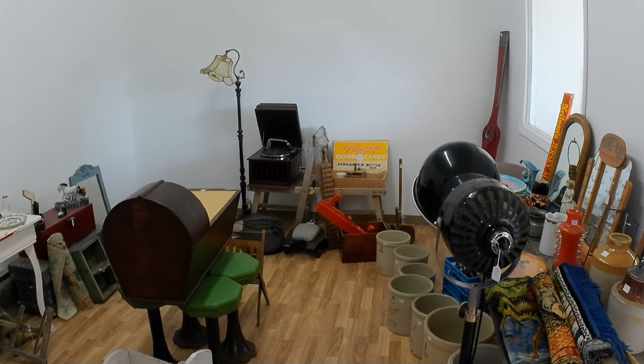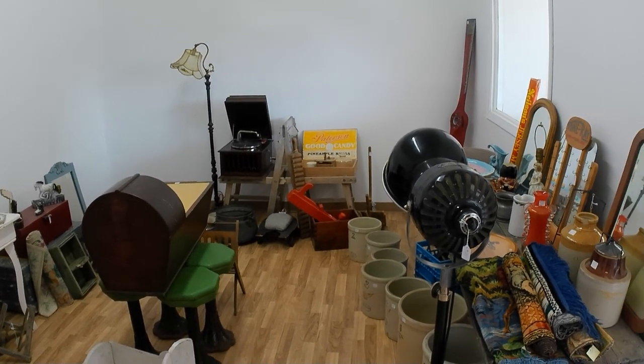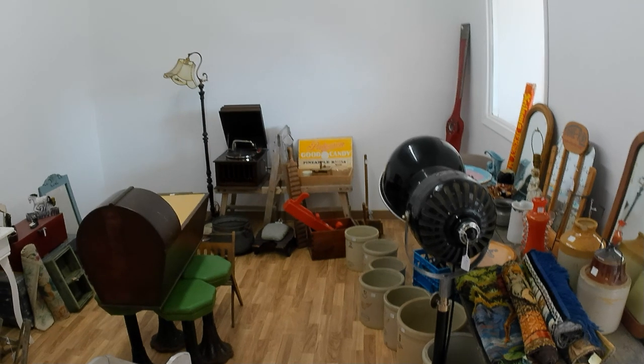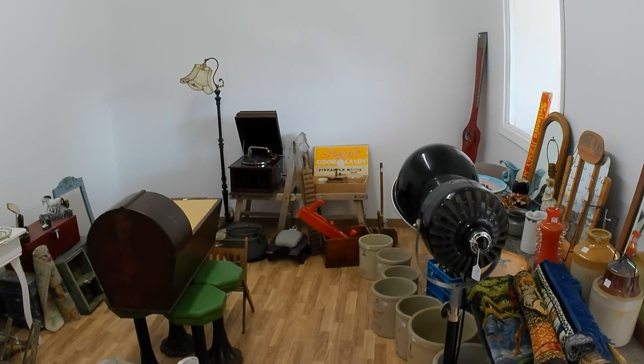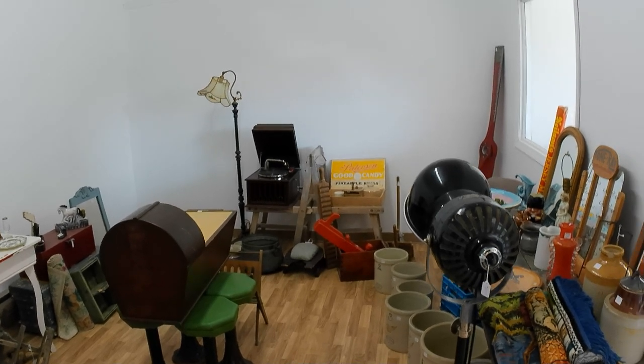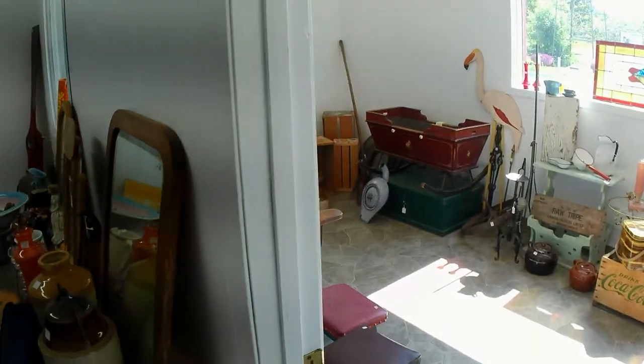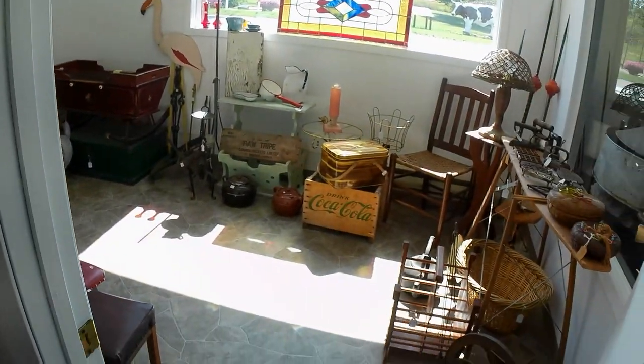I have a couch and chair coming in — a 1950s vinyl, sort of waiting-room-style couch and chair that I sold to a customer quite some time ago. Now they've changed their decor and are wanting to sell it again, so I'm picking it up again and I'll resell it.